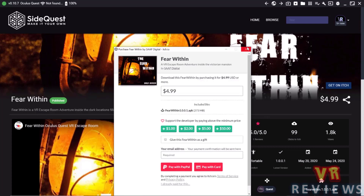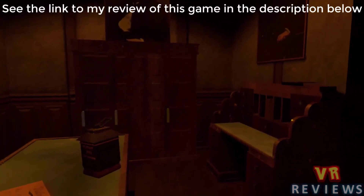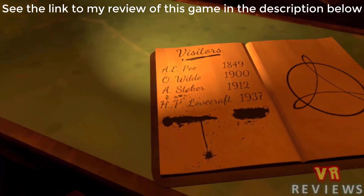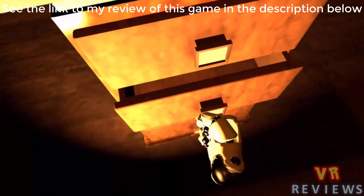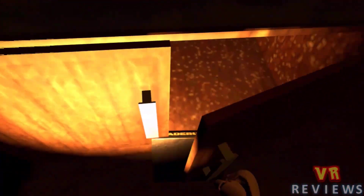The first game costs $4.99 US and it's well worth the price - you get the early access version with about one to two hours of gameplay, plus the full release version for free when it comes out. This game is called The Fear Within. It's an escape room game - a series of puzzles set inside a room that you have to solve in order to escape, with a horror theme throughout.